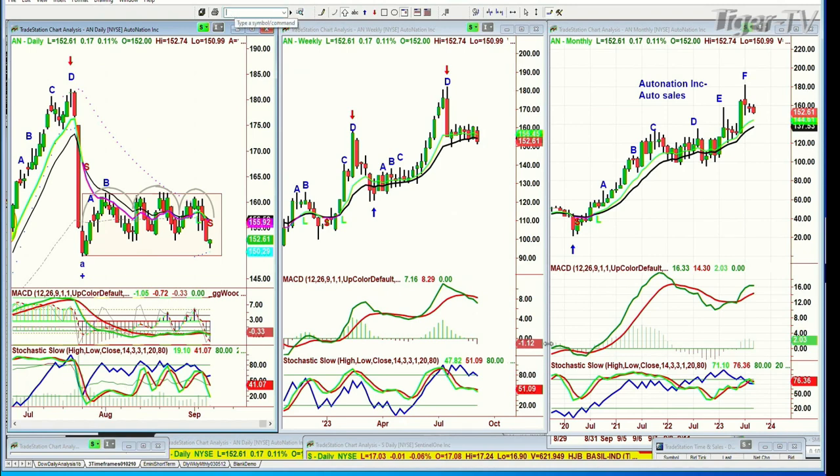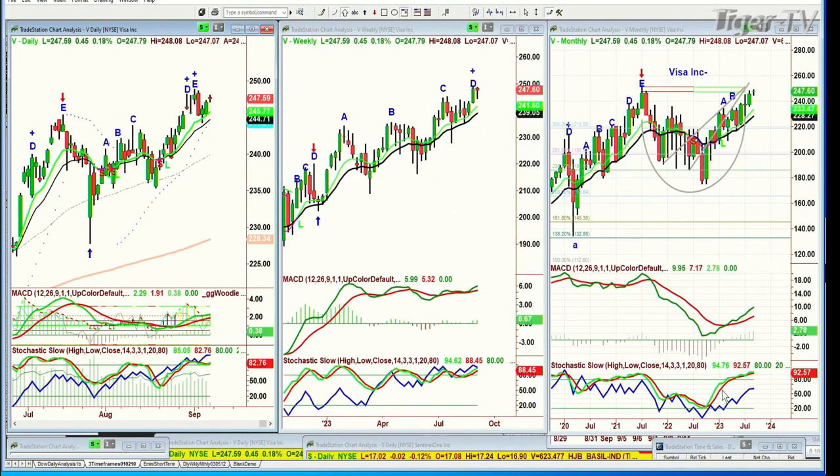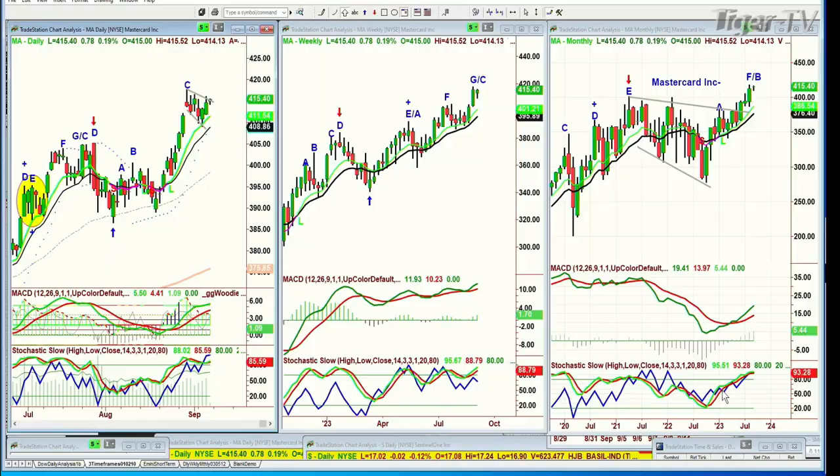Jacob, earlier on Tommy's show, discussed credit cards in really good detail. I wanted to show you something. Look at Visa — fabulous, almost at all-time highs. This is MasterCard — fabulous, almost at all-time highs. This is American Express — almost at lower lows, lower lows, and lower lows.